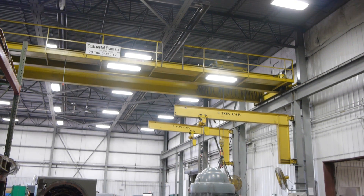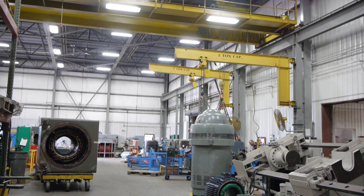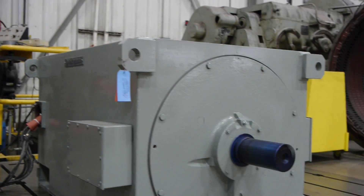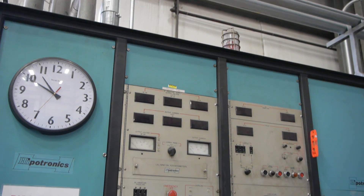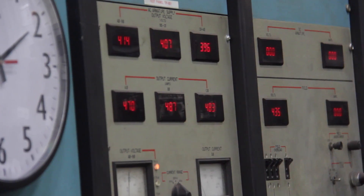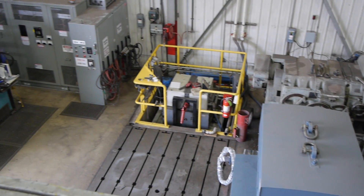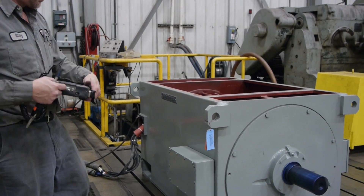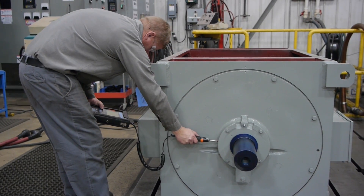With a lifting capacity of 20 tons, when a repair is complete we run test your motor in our high voltage center using our variable voltage power supply up to 7,200 volts AC and up to 1,000 volts DC on an isolated, vibration-free floor plate to guarantee the quality of our work and ensure peak performance of your motor.